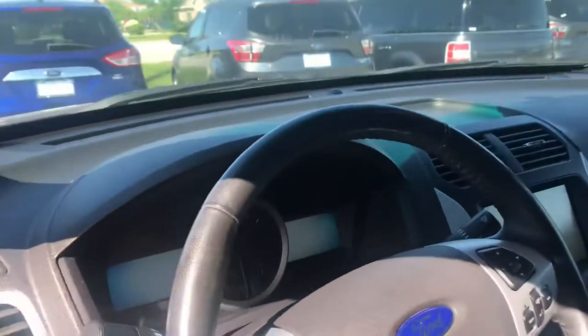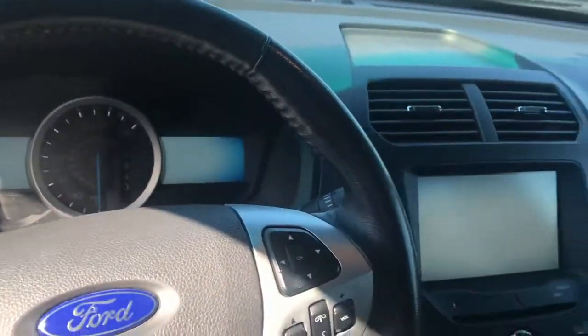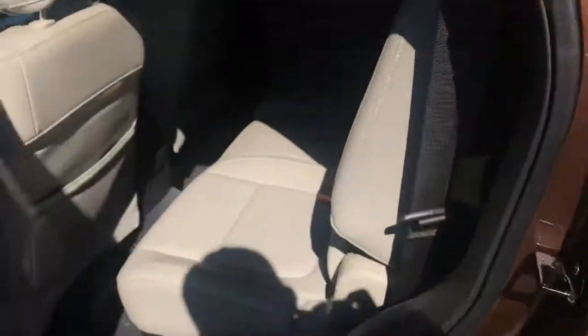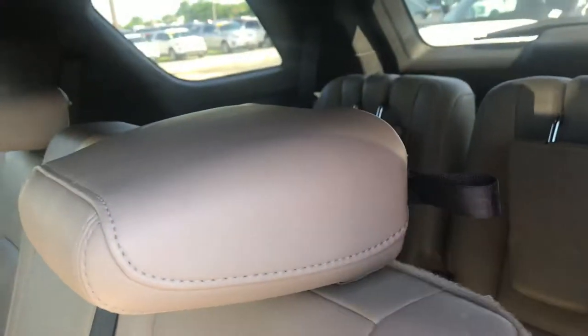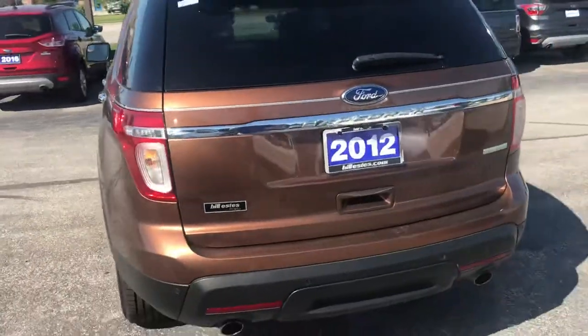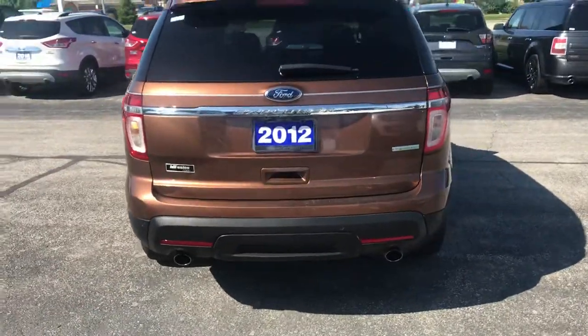It does have leather interior, 8-inch touchscreen with navigation, automatic seats, automatic windows, nice spacious interior with three rows. Does seat seven comfortably. Sensors on the back with camera.